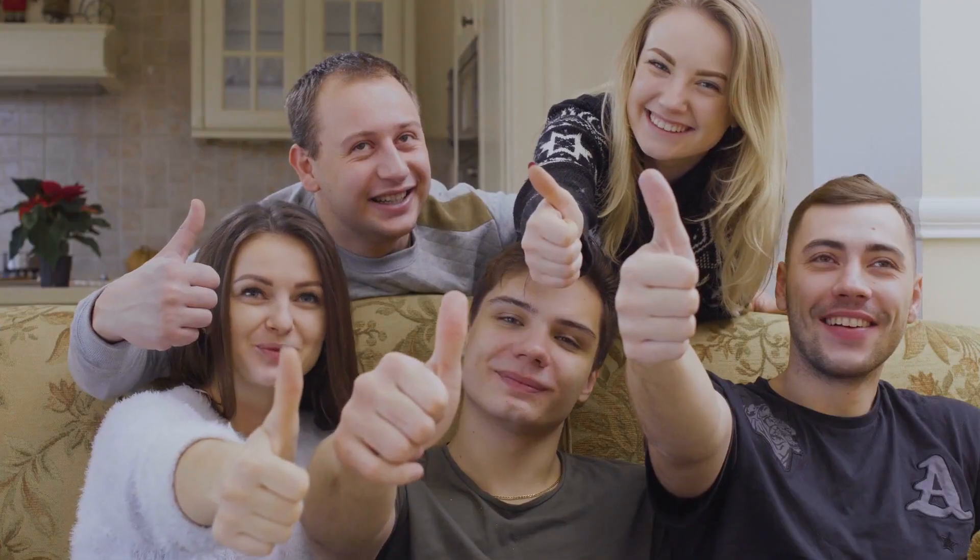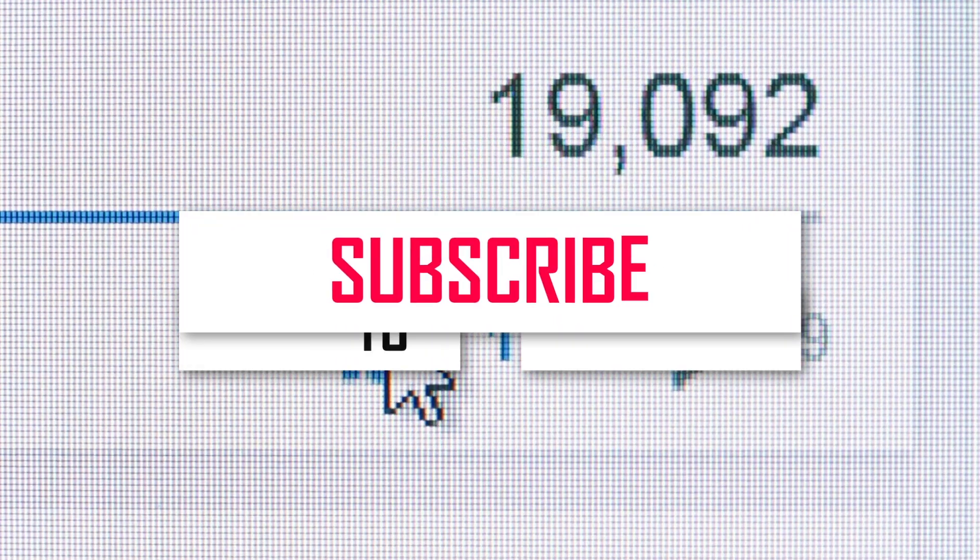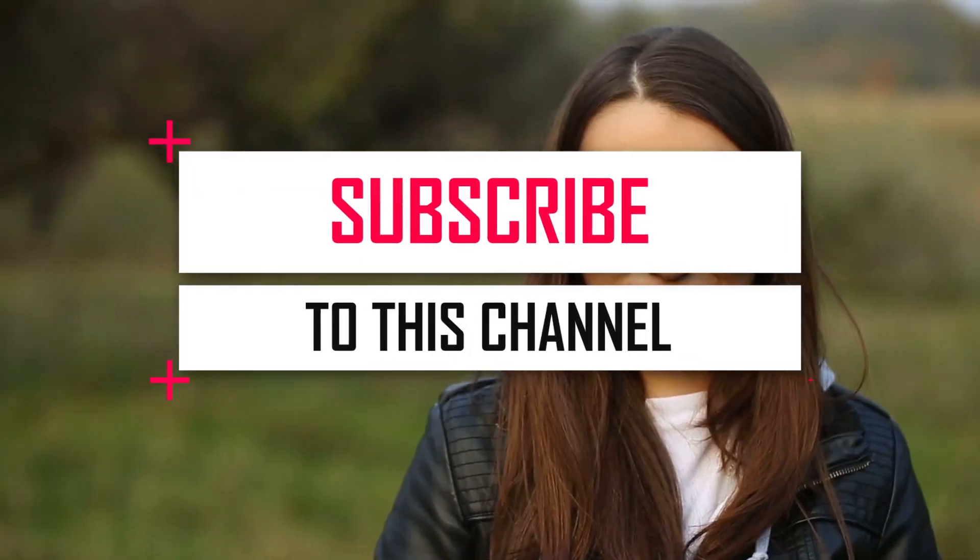Feel free to let us know what you think about this video. If you like this video, please leave a like and subscribe to our channel for all things. Thanks for watching and we will see you in the next one. Goodbye!